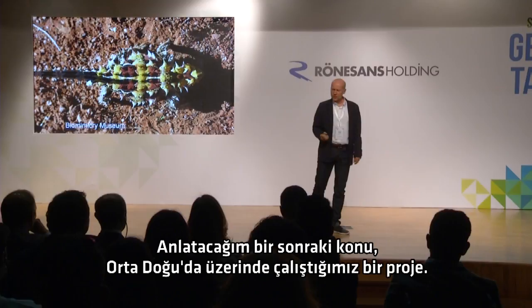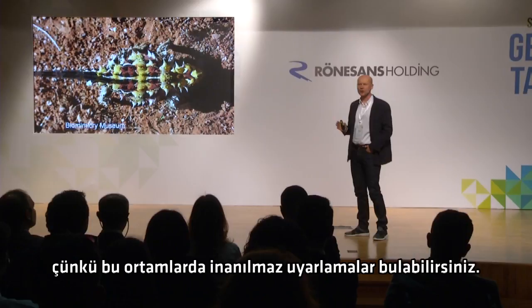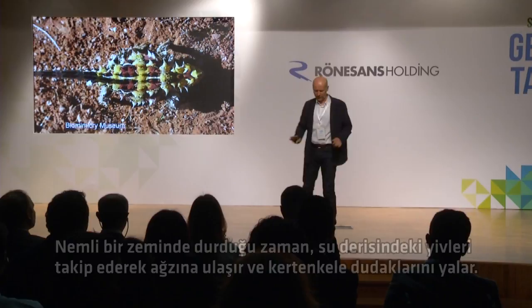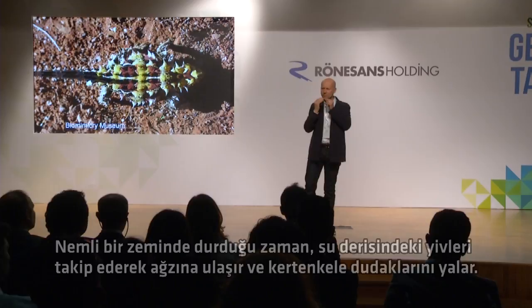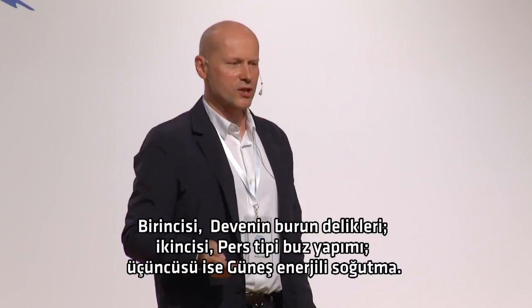The next one I'm going to talk about is a project we've been working on in the Middle East. Sometimes extreme environments are the most enjoyable when you're into biomimicry, because you can find amazing adaptations to those environments. This is a lizard that can drink with its feet — if it's standing on damp ground, the water tracks up grooves in its skin all the way up to its mouth. This project was based on three key ideas: camel's nostrils, Persian ice making, and solar cooling.